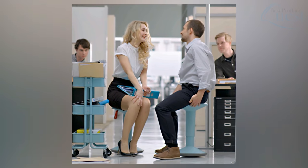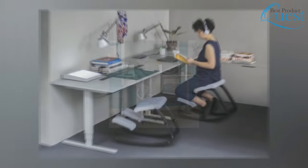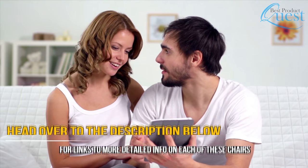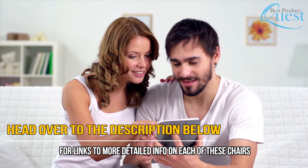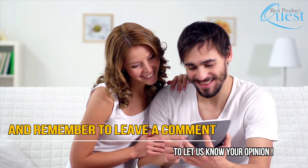Shopping for the best chair for posture can be confusing, which is why we are only interested in the most relevant designs available for your needs. Any one of these quality chairs would be an excellent step towards improved posture when sitting. Head over to the description below for links to more detailed info on each of these chairs, and remember to leave a comment to let us know your opinion.